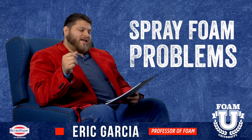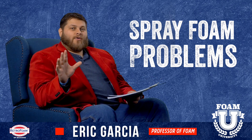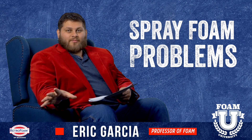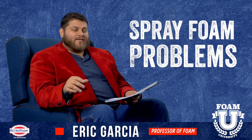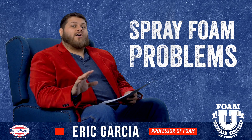Welcome to Foam University. Today we're going to talk about some spray foam problems. I know what you're thinking — you have a spray foam project coming up, you've been doing some online research, maybe checked out YouTube, and you're starting to see a lot of these spray foam nightmares. There are a lot of horror stories out there about spray foam applications gone wrong.